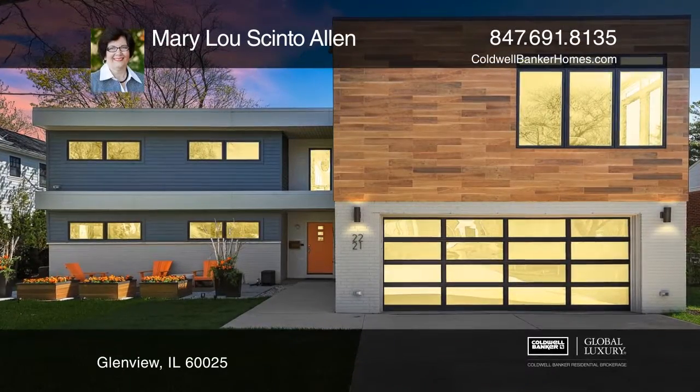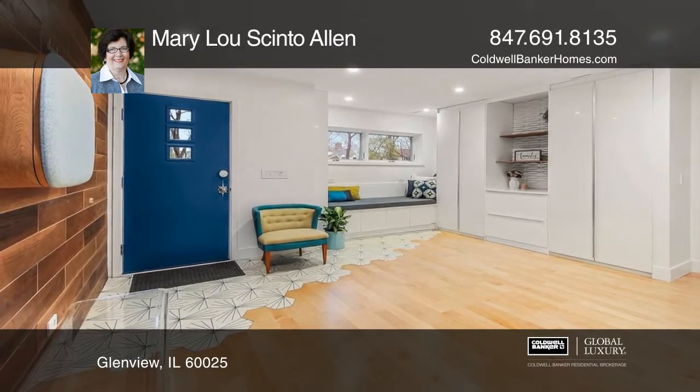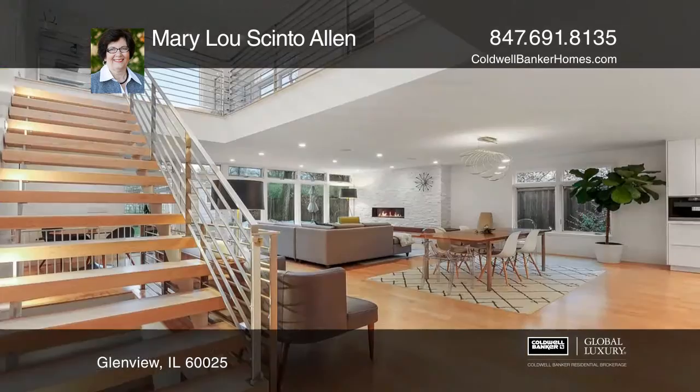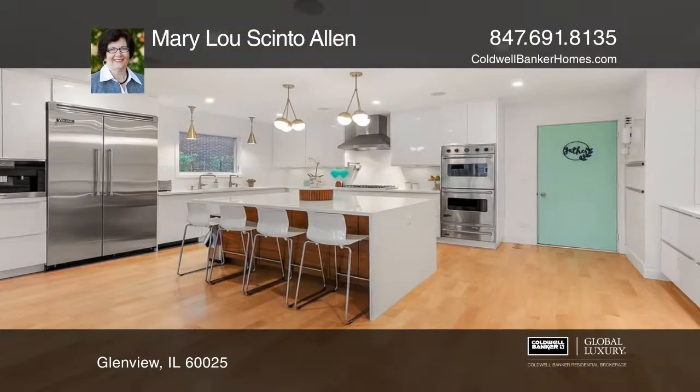This custom home in Swainwood boasts many amazing features, including a gourmet kitchen with Viking appliances, a first-floor master suite with a spa shower, two separate laundry rooms, and a theater in the basement.